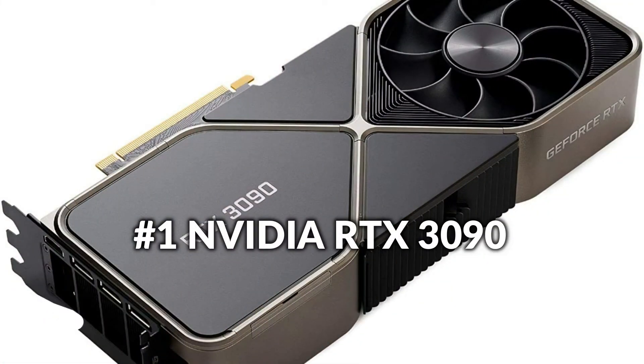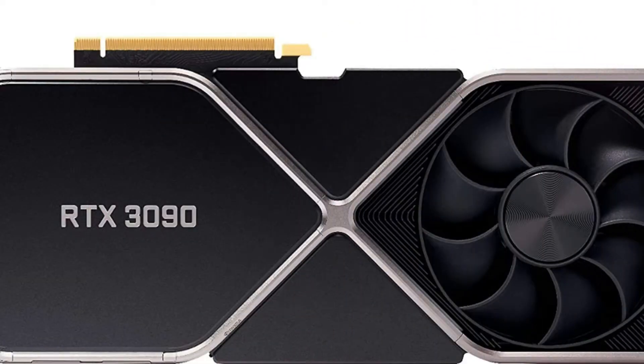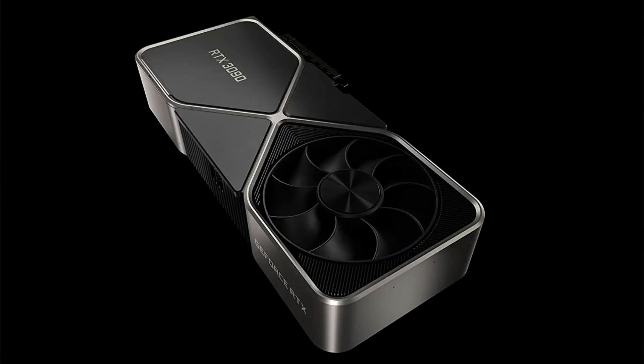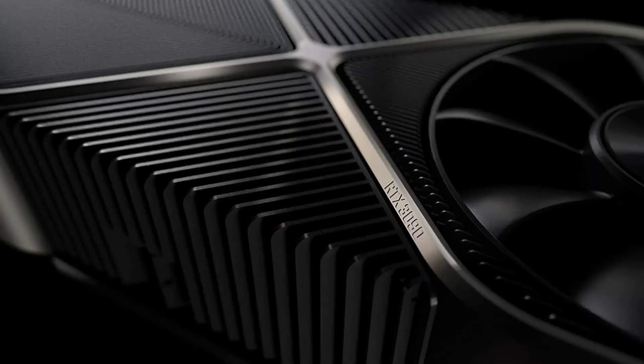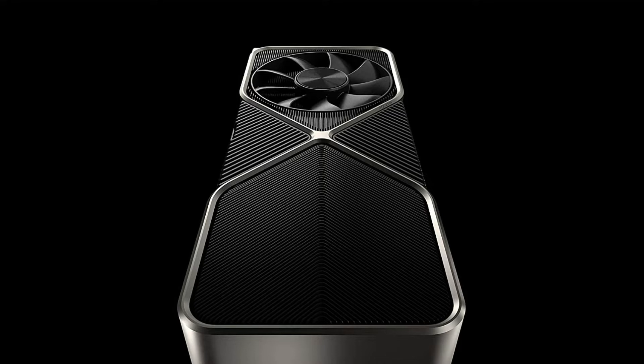On number 1 we have the Nvidia RTX 3090 graphics card. The GeForce RTX 3090 is a huge relentless GPU with Titan class efficiency. It's powered by Ampere, Nvidia's 2nd gen RTX style, increasing down on ray tracing as well as AI efficiency with improved ray tracing cores, tensor cores, and brand new streaming multiprocessors. Plus, it includes an astonishing 24GB of G6X memory.